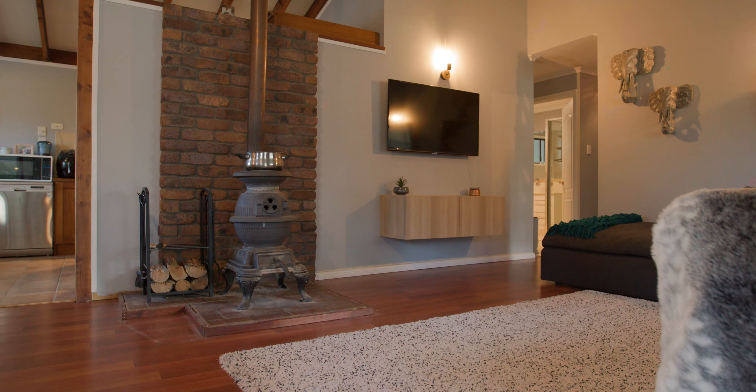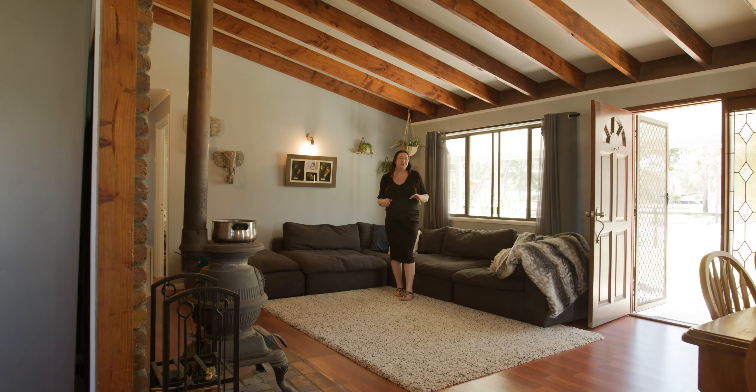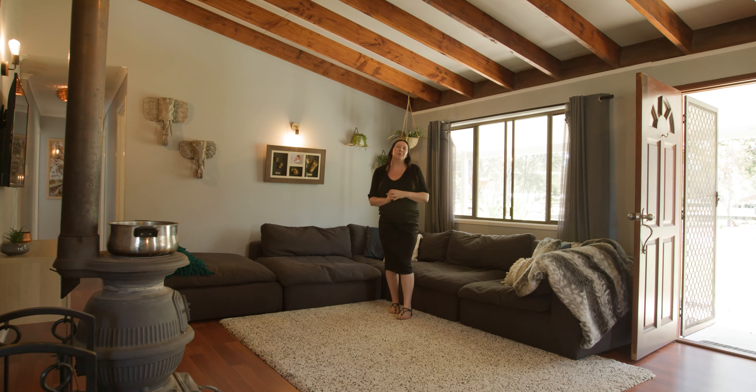How beautiful is this potbelly stove? Perfect for a winter's night. I mentioned spacious — check out this large couch, perfect to cuddle up with the family watching a movie.